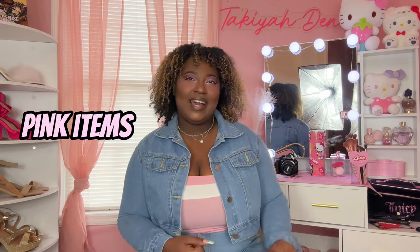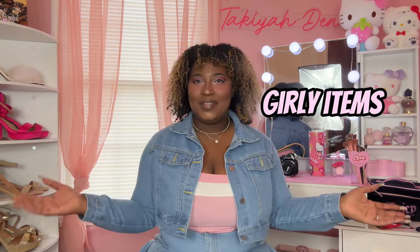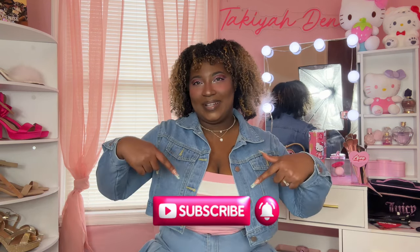Welcome and welcome back to the Self-Love Den. This is a place where you are free to be yourself. So if you love Hello Kitty, pink items, girly items, and self-love content, then this is the place for you. Make sure you hit that subscribe button.